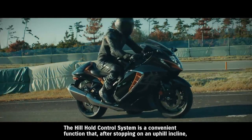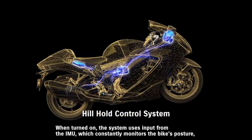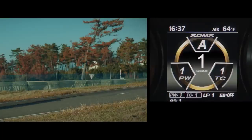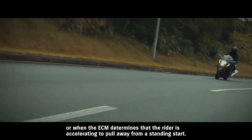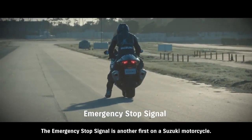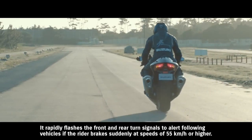The Hill Hold control system is a convenient function that, after stopping on an uphill incline, helps ensure smoother restarts free of worries that the bike will roll backward. When turned on, the system uses input from the IMU, which constantly monitors the bike's posture, to engage the rear brake for 30 seconds once the rider comes to a stop on a hill. It can be disengaged either by quickly squeezing the front brake lever twice, or when the ECM determines that the rider is accelerating to pull away from a standing start. The emergency stop signal is another first on a Suzuki motorcycle — it rapidly flashes the front and rear turn signals to alert following vehicles if the rider brakes suddenly at speeds of 55 km/h or higher.